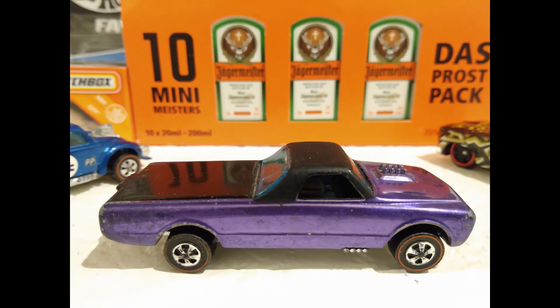The Custom Fleet Side, a Hot Wheels Original Sweet Sixteen.